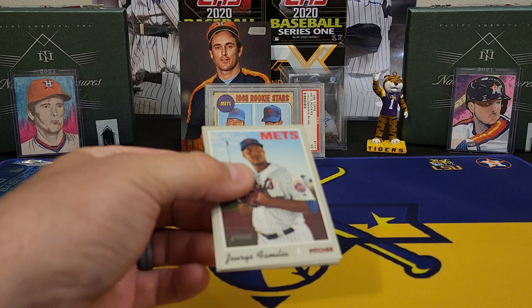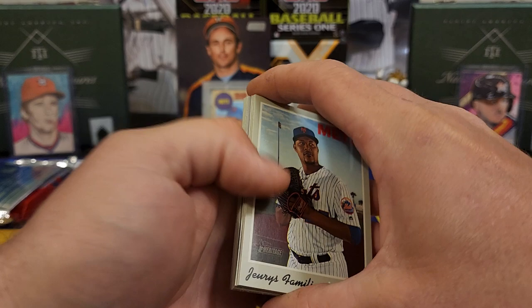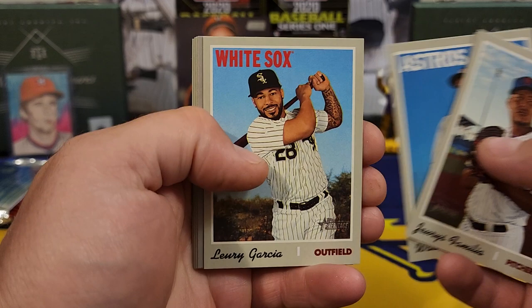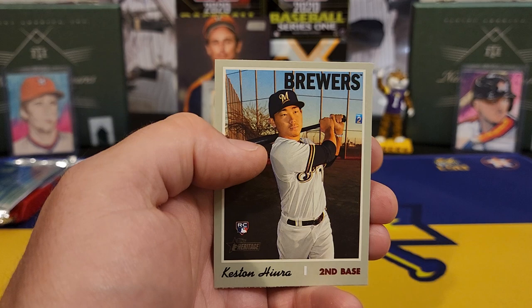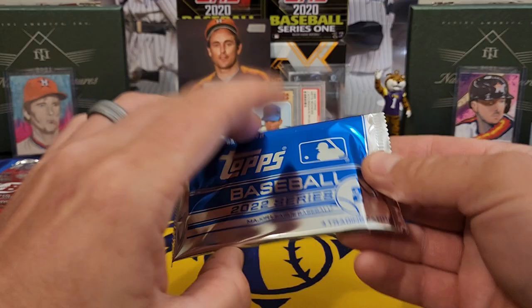2019 Heritage High Number. Come on, let's see. An action variation of Todd Frazier. Not going to get an insert, so let's hope for a rookie card. Alex Bregman again, Braden Bishop, and a Keston Hiura. A couple years ago that was a nice card.